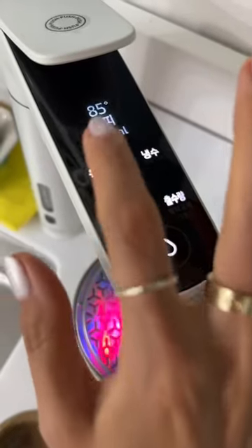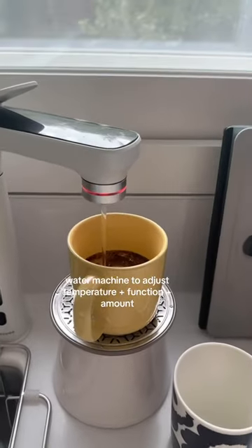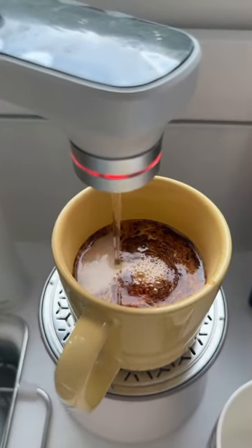We have this water machine that's attached to the kitchen and you can choose if you want cold, medium, or hot water and how much and what kind of function. So for example if you're drinking coffee you can choose the coffee function.